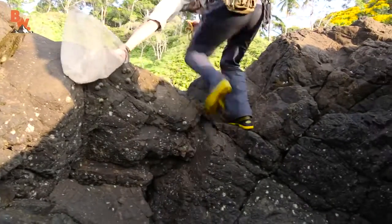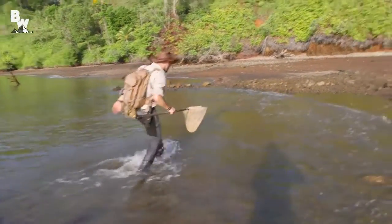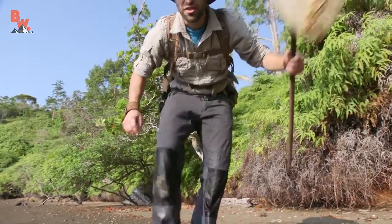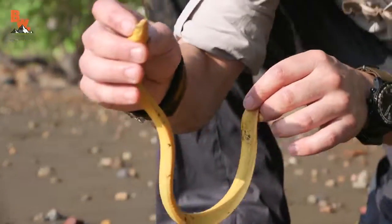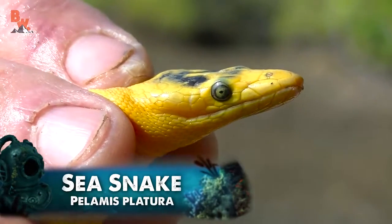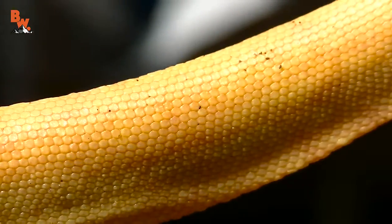Oh man, this is so cool. I cannot believe you caught that. Let's go up here onto the sand. That is the yellow phase of the yellow-bellied sea snake. Now, normally you wouldn't find a snake like this so close to shore. I'm suspecting that because it's low tide right now, he got marooned in that tide pool. Normally you'd find them about 200 to 300 yards out into the ocean. I have never held a sea snake before.